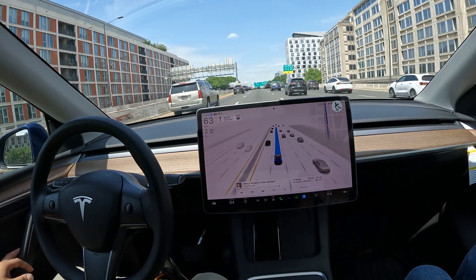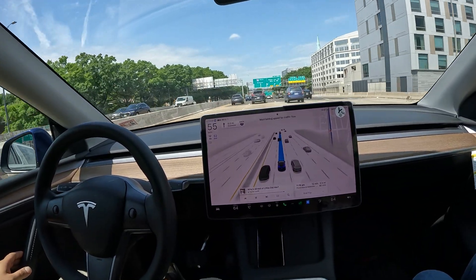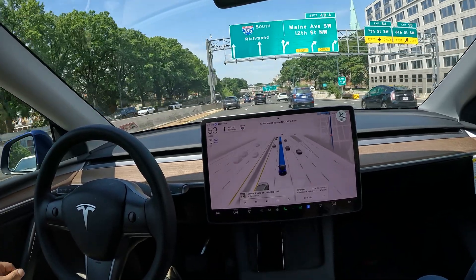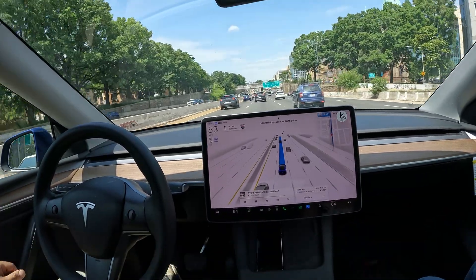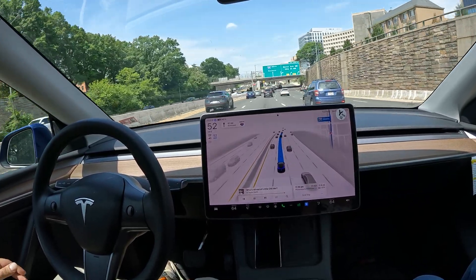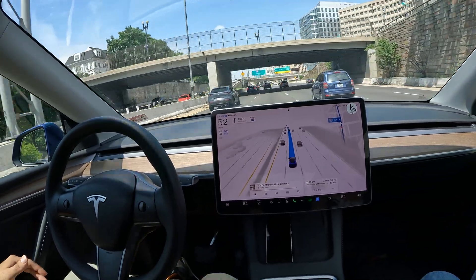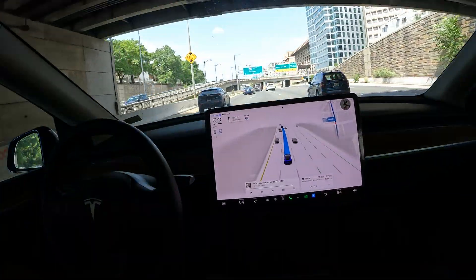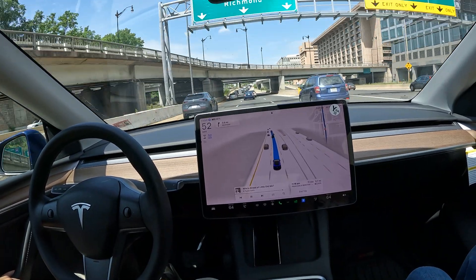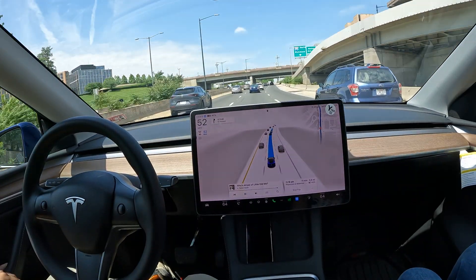We are right behind the Capitol building — to my right is the Capitol. You can see there are apartment buildings and hotels in this area. It's where a lot of senators and representatives stay when they visit. We're smack down right around the Capitol.